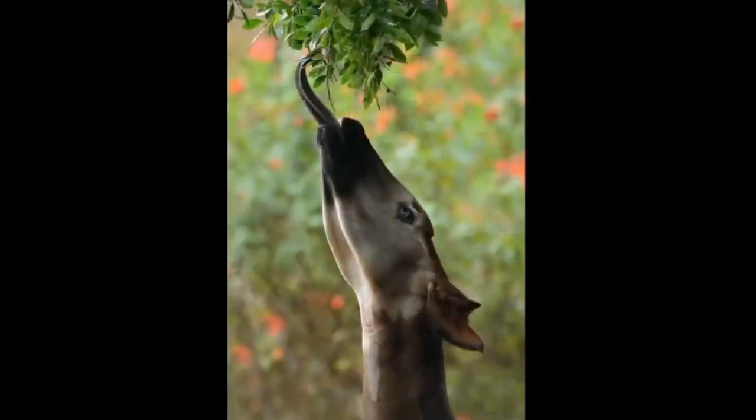Okapis are shy and solitary. They don't travel in herds. They have long tongues — about 16 to 18 inches long — and they can actually wash their ears and even clean their eyes with this tongue. The tongue is used to glean the leaves off the trees.